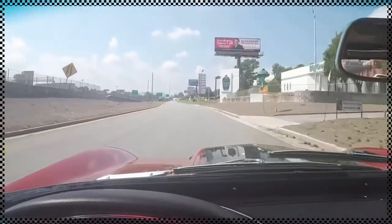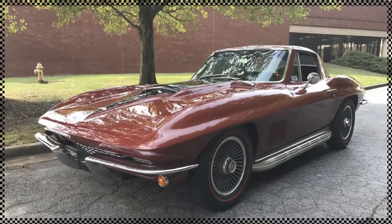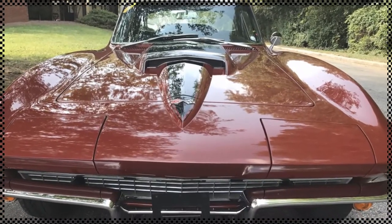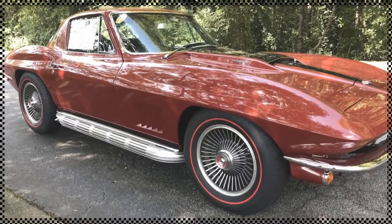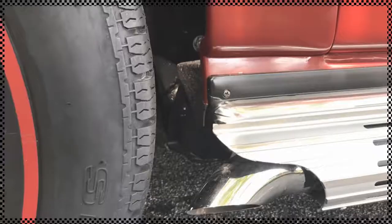Drives out wonderful, it's got a great sound to it. It's the perfect example of what a body-off restoration can be, with no apologies. Beautiful at any angle.